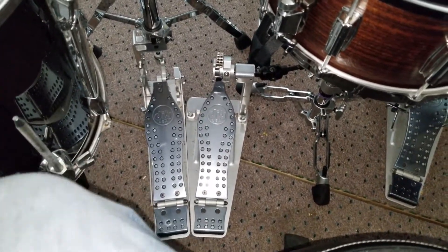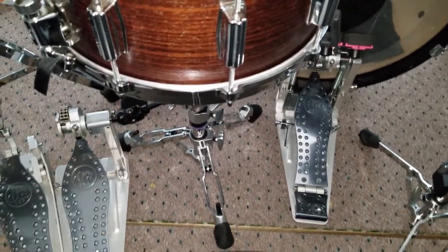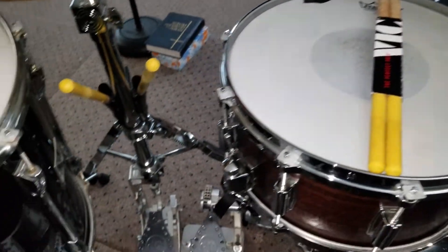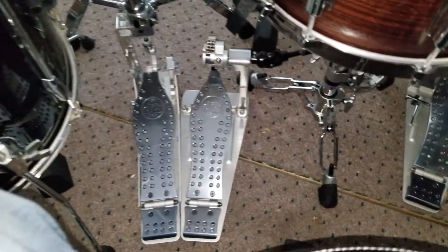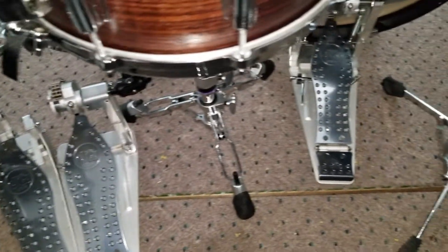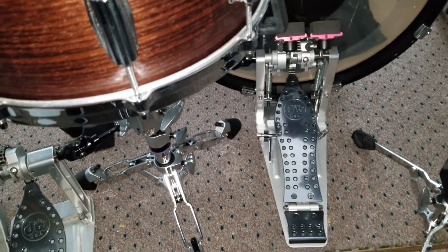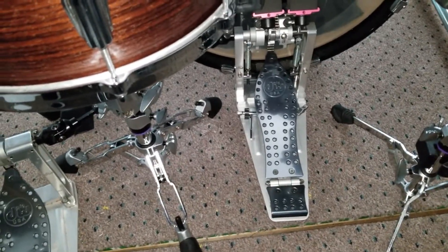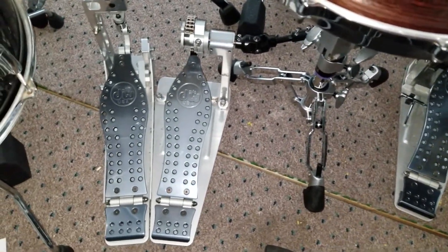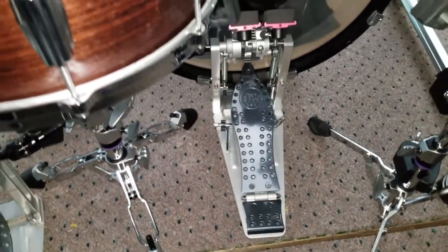I've got the 9000s on my original kit with my other band, Crutchfield, but for this kit I really love how DW has the adjustments on the Machine pedals — they're so much easier to use. I got these second-hand, so I didn't pay the full DW price, which is just absurd brand new. I've loved them ever since and will probably never get rid of them.